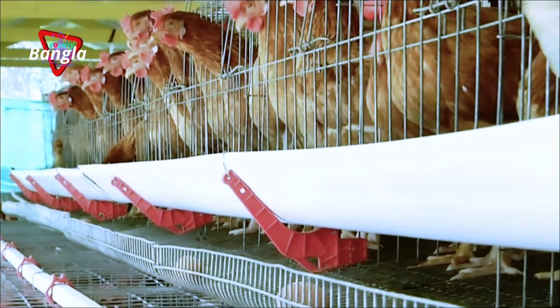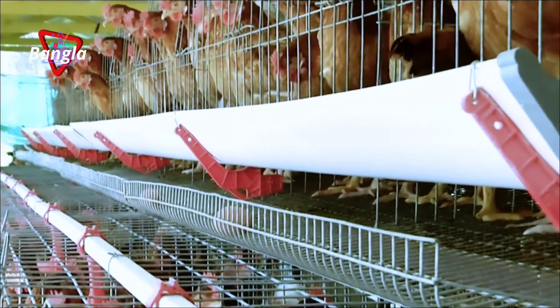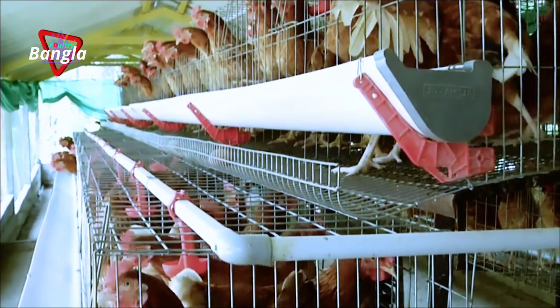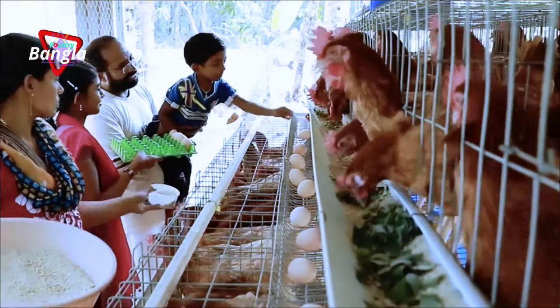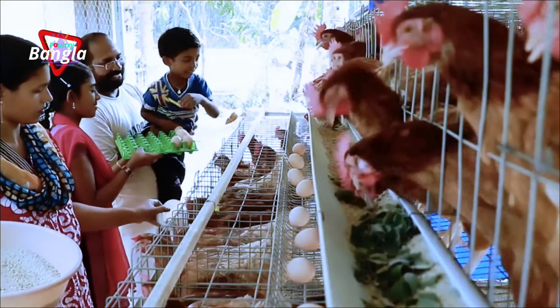Many lakhs of unemployed people in our country can benefit from egg-laying hen farming without any kind of fear. These farmers prove that non-toxic food can be provided for people. Anil Kumar plans to expand his farm, which is a steady source of income and joy.